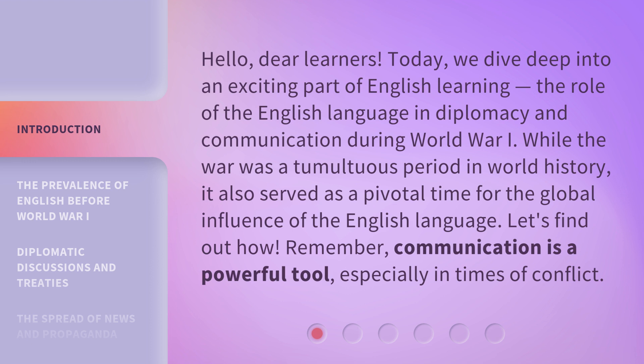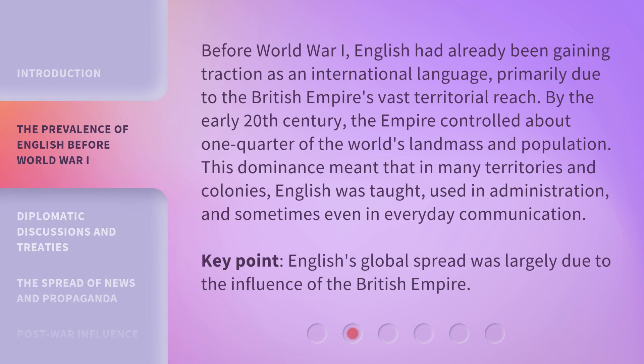Remember, communication is a powerful tool, especially in times of conflict. Before World War I, English had already been gaining traction as an international language, primarily due to the British Empire's vast territorial reach. By the early 20th century, the empire controlled about one quarter of the world's landmass and population. This dominance meant that in many territories and colonies, English was taught, used in administration, and sometimes even in everyday communication. English's global spread was largely due to the influence of the British Empire.